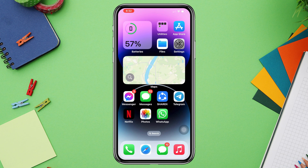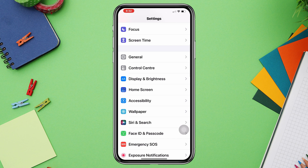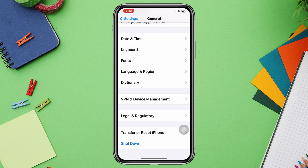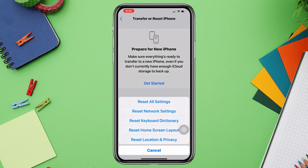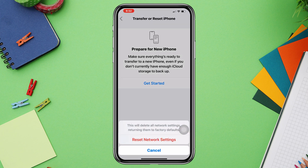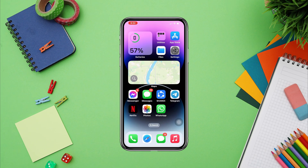Solution 3: Fix your Wi-Fi settings on iPhone. Open Settings, scroll down and tap General, scroll down again and tap 'Transfer or Reset iPhone', tap Reset, then tap 'Reset Network Settings'. If this doesn't help, proceed with 'Reset All Settings'. Then check your Wi-Fi again.